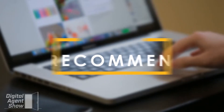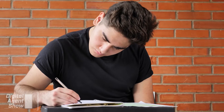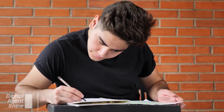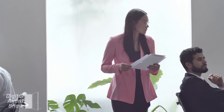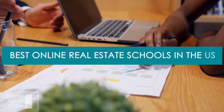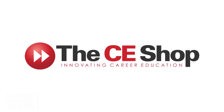Our top recommended real estate school. Every aspiring real estate agent understands the importance of an online real estate school. Apart from preparing students for their licensing exams, these schools also provide the needed guidance for students starting in the profession. This video will review one of the best online real estate schools in the US — the CE Shop.